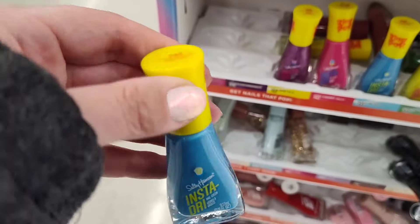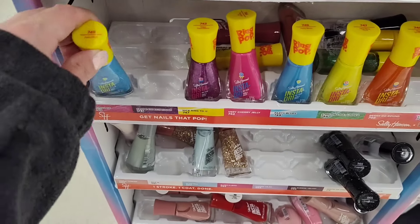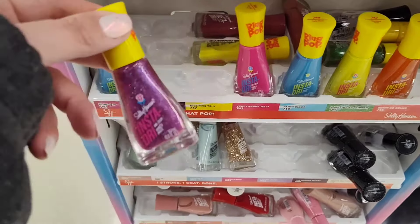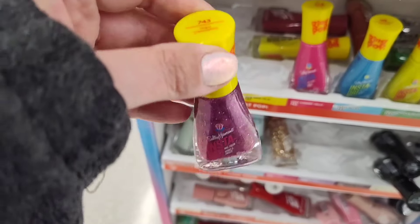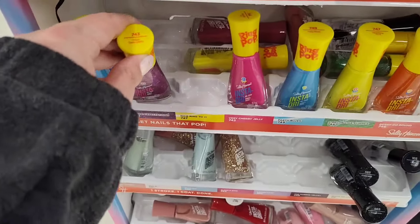So the first color in this collection is a really pretty blue. This is Party Blues, number 749. Then there is a pretty shimmery purple that has some holo sparkle. This is Grape Expectations, number 743.